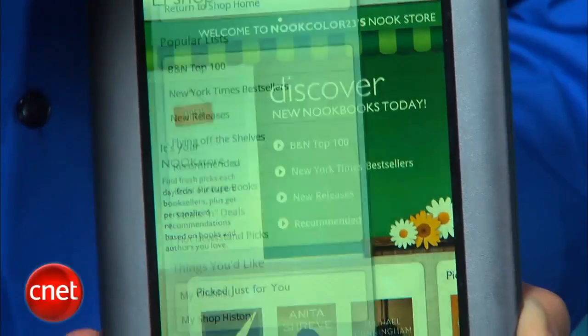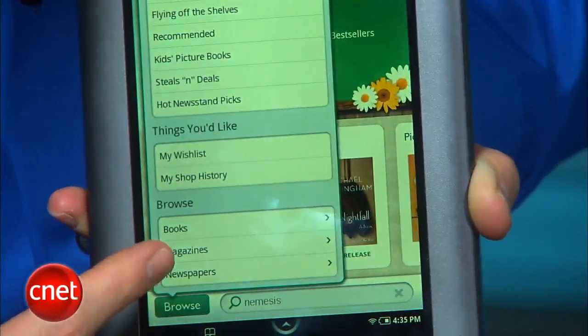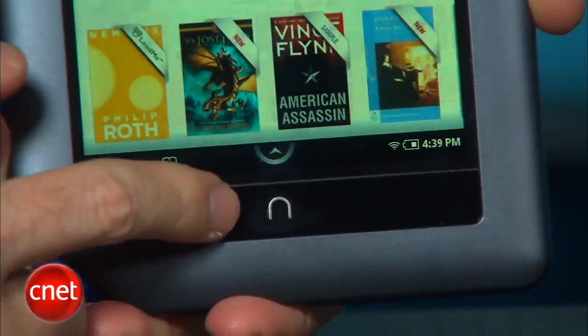We were generally impressed with how elegant the user interface is and how easy the Nook Color is to operate and navigate. We also liked that the designers included a physical home button — the N at the bottom of the device rather than a virtual one. The hard button makes going back to the home screen easier and it's well-placed.